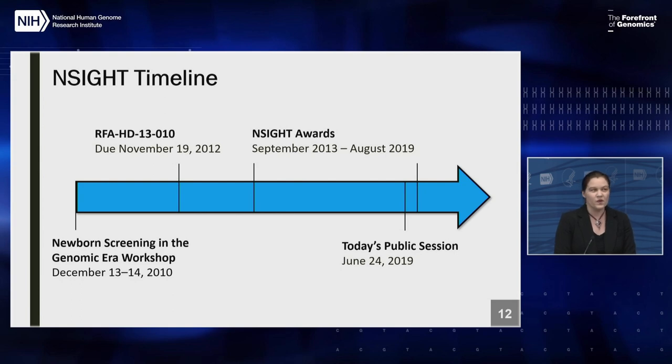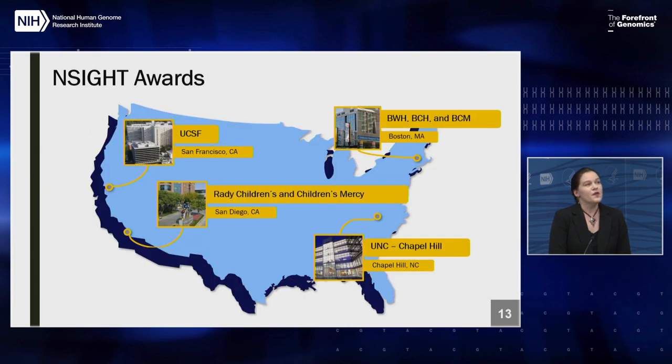To give a sense of the timeline: the 2010 workshop was held in December of that year, followed by an announcement for applications due in November 2012. Awards went out in September 2013 and are concluding in August of this year. Today's public session will present results from the four funded studies: UCSF; UNC Chapel Hill; Brigham and Women's Hospital and Boston Children's Hospital working together with Baylor College of Medicine; and a team at Rady Children's and Children's Mercy. You'll be hearing from all four groups today.